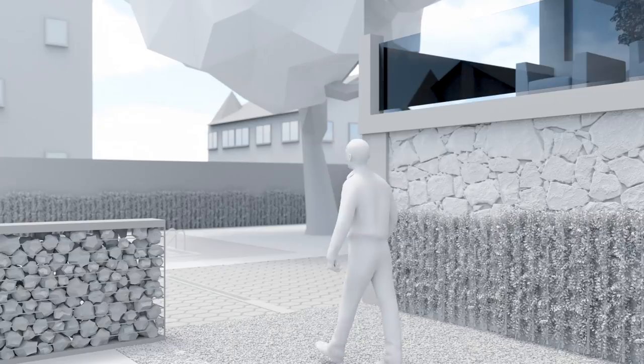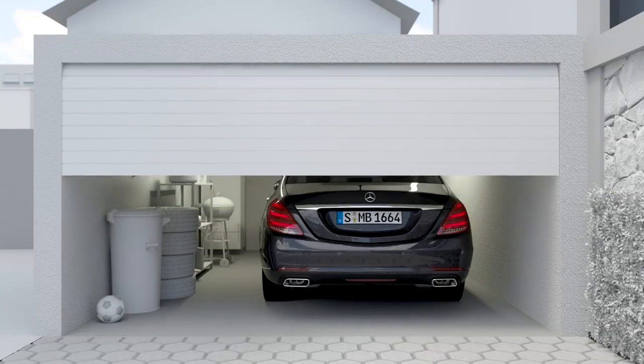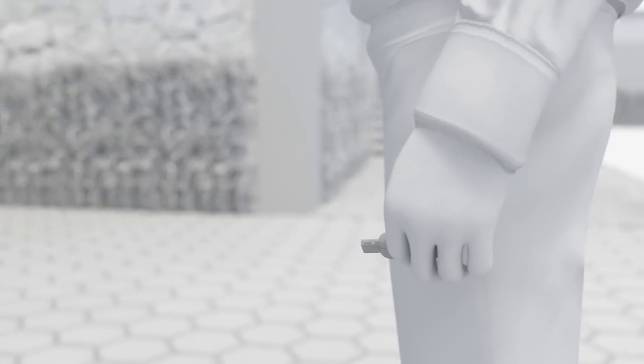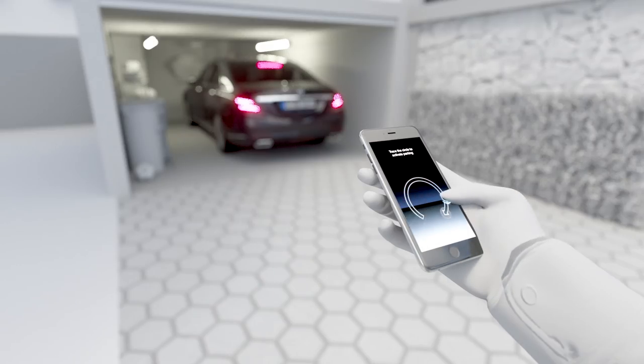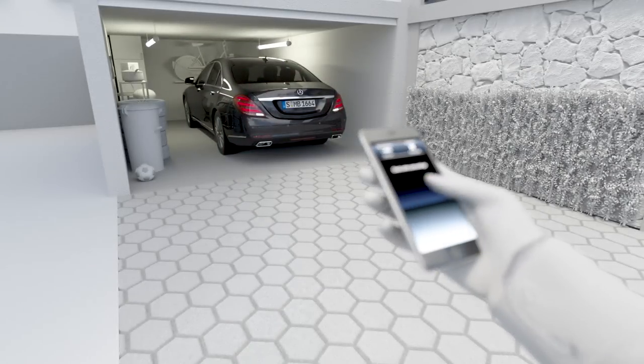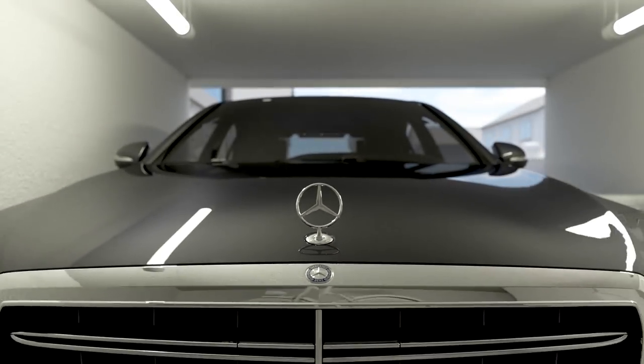Remote parking assist allows you to maneuver the vehicle out of garages using a smartphone, so the driver can get in and out of the car comfortably. The function offers an exploration mode: the vehicle can be activated from outside using a smartphone and can then be moved forwards or backwards in a straight line for up to 15 meters.